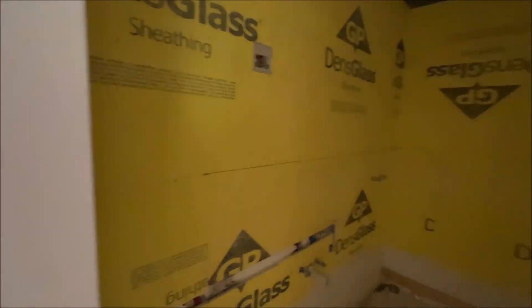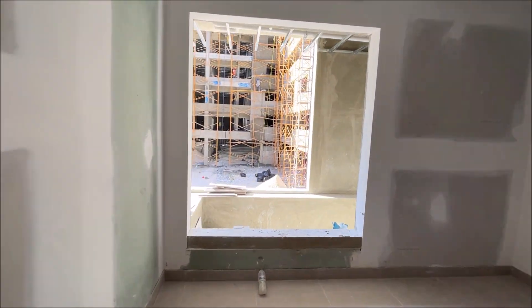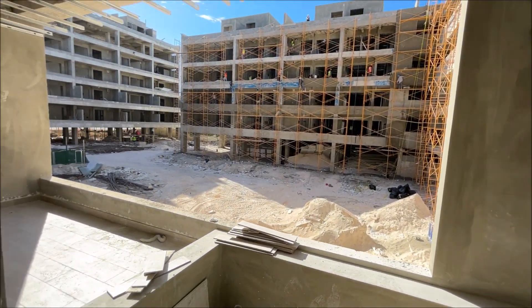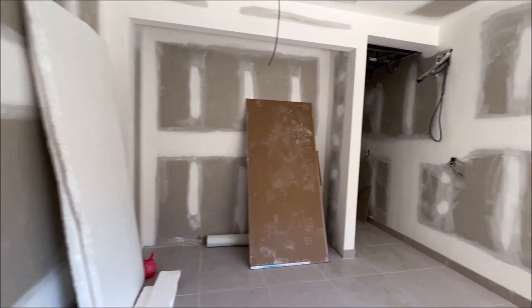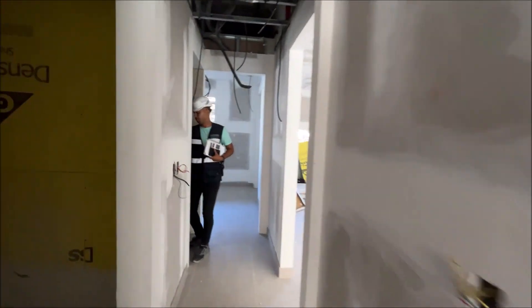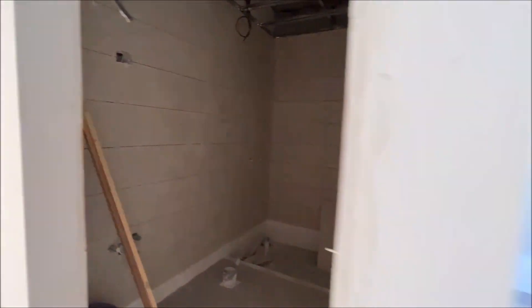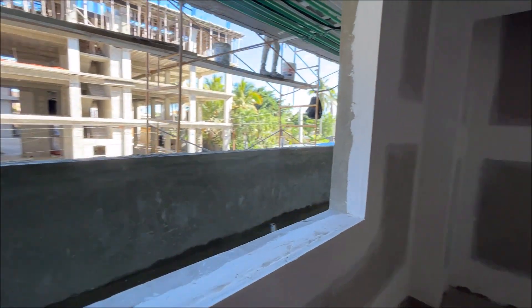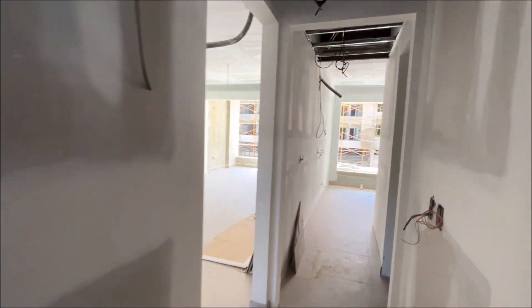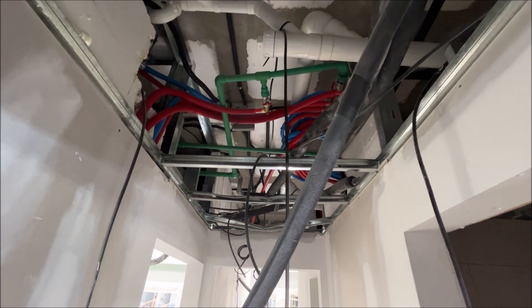Here we are entering the two-bedroom. This project, because of the location, is going to guarantee you a very high percentage of return on investment. It is very difficult to beat this location — in front of Plaza Turquesa and only about three minutes from the beach of Los Corales. In front we have the most important restaurant of the area. We have the supermarket, pharmacy — we have anything that you may need.